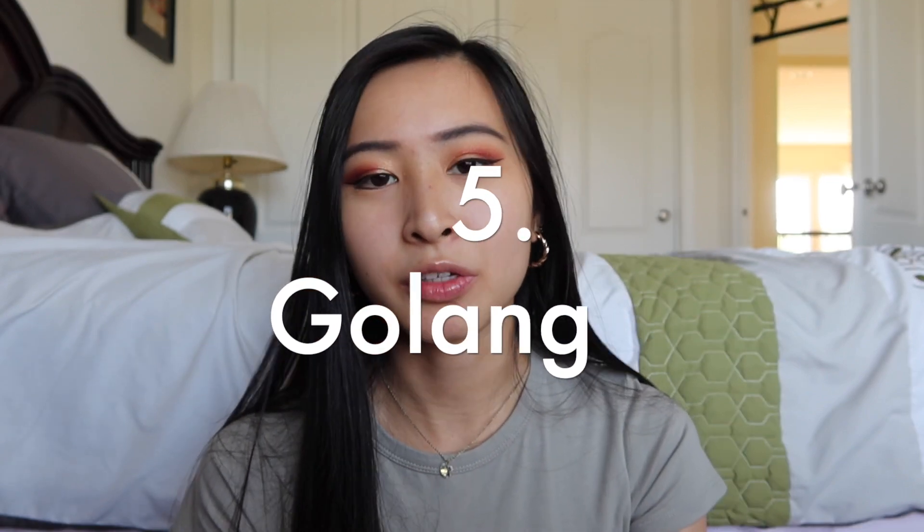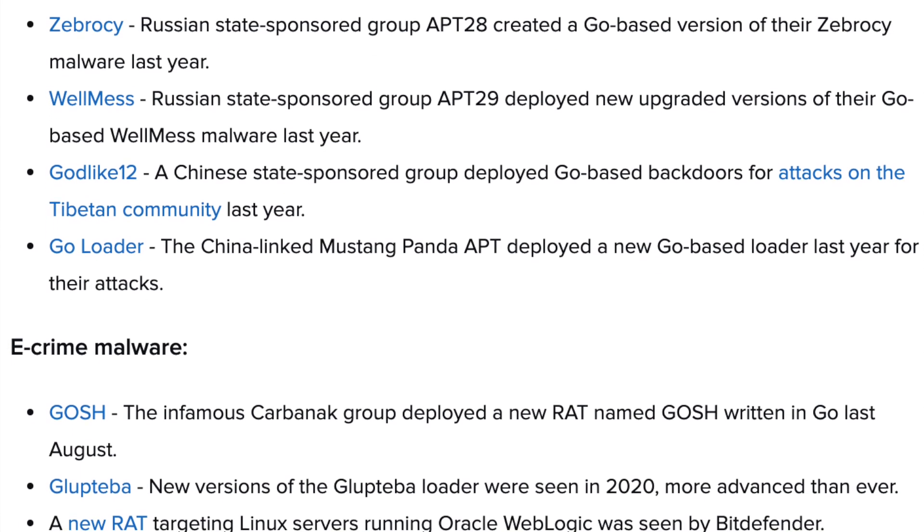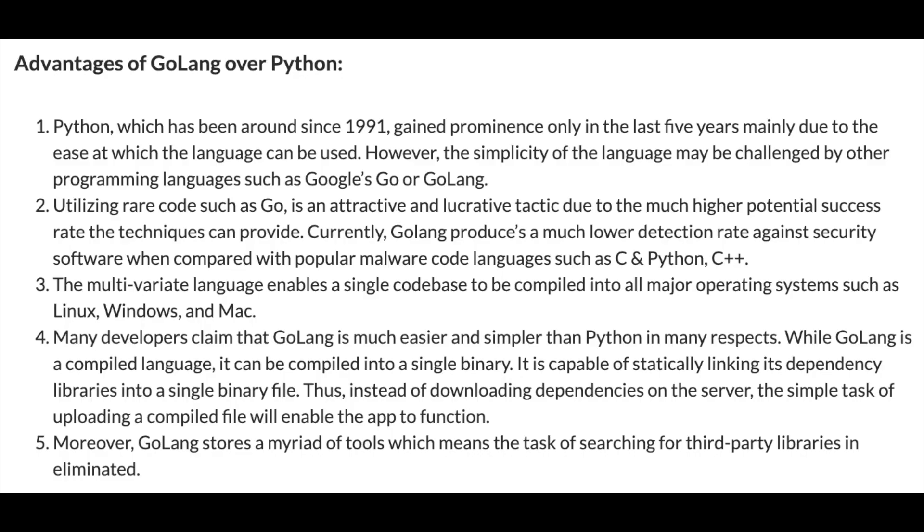Next is Go, or Golang. It's an open source language created by Google that is getting a lot more traction nowadays. One of the main reasons it's important for cybersecurity is that a lot of recent malware is written in Go. If you are looking into malware analysis or malware development, you definitely want to understand Go's syntax. The number of malware programs written in Go has increased 2,000% in the last few years since 2017, largely because malware detection software isn't necessarily looking for malware written in Go, resulting in a much lower detection rate.